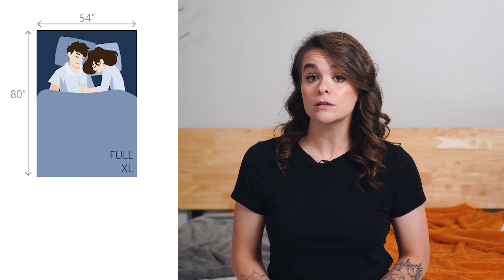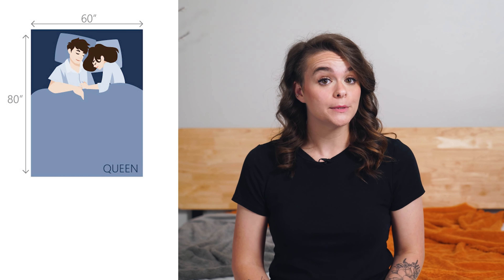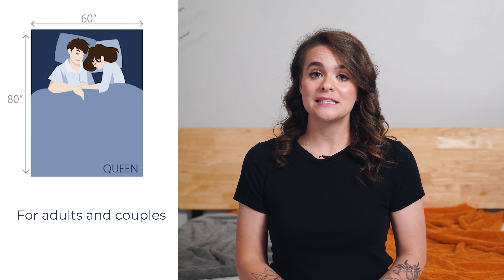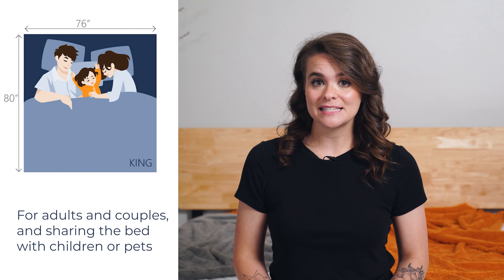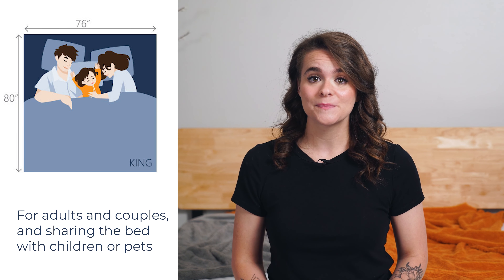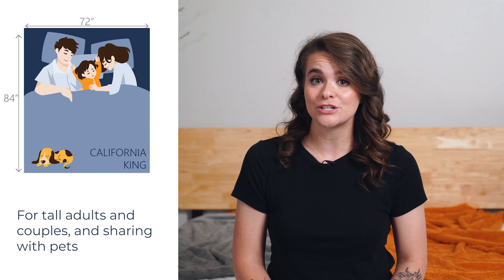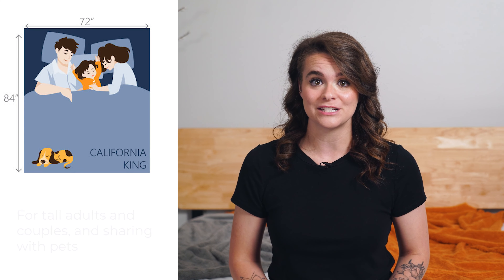Full XL mattresses are also available, coming in at 80 inches long. Then, of course, you have the queen-sized mattress, possibly the most popular size for adults and couples due to its extra space — measuring 60 inches wide and 80 inches long. King-sized mattresses are where it's at if you want the most space, with 76 inches of width and 80 inches of length. And if you're really looking for a bed to fit the tallest family members, a California King offers 72 inches in width and a whopping 84 inches in length.